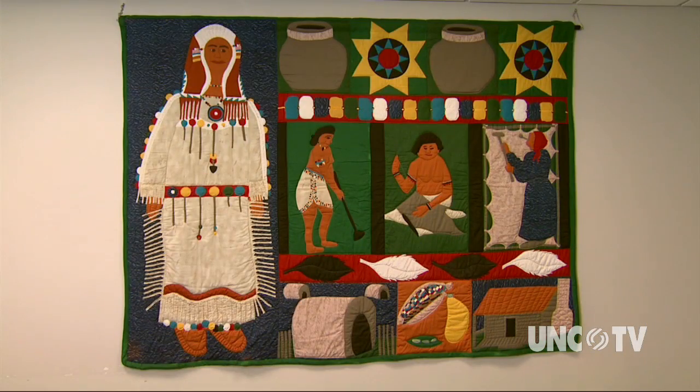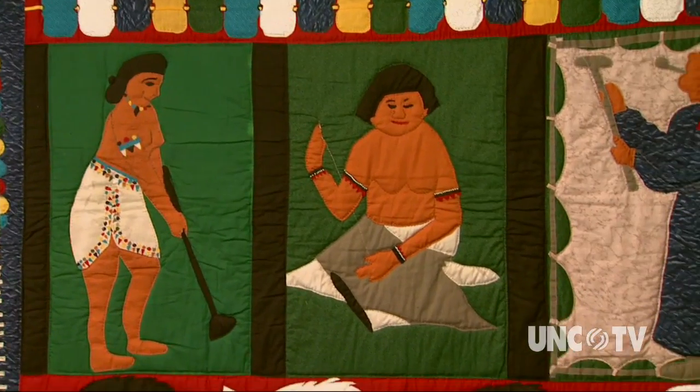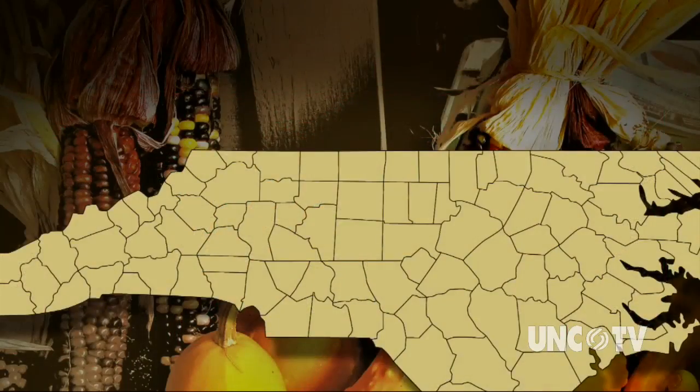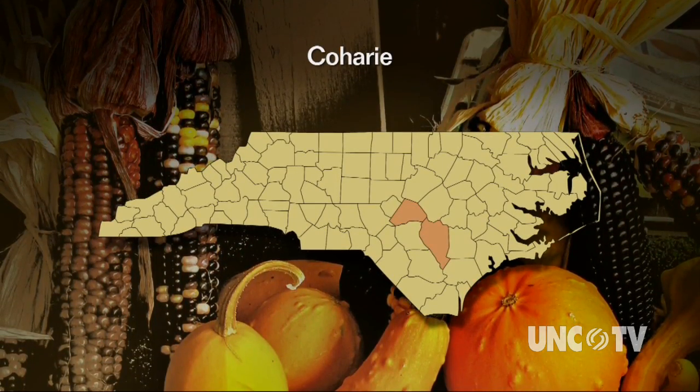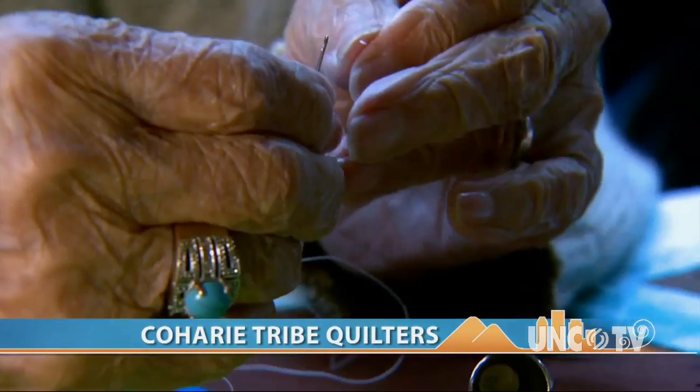Julia, we have many fine examples of North Carolina American Indian art here at the museum. Because of their skills, we commissioned the Kohari quilters to make this important quilt for our museum. Today there are 2,700 members of the Kohari tribe, predominantly in four settlements: Holly Grove, New Bethel, Shiloh, and Antioch.